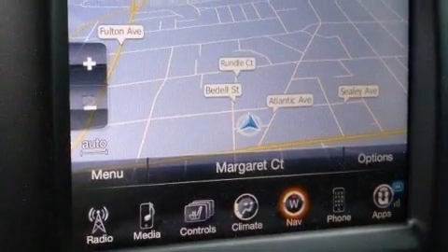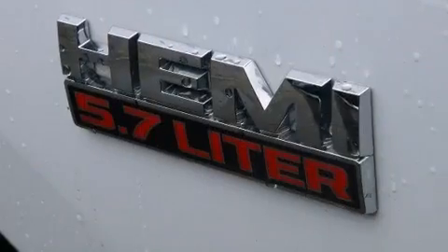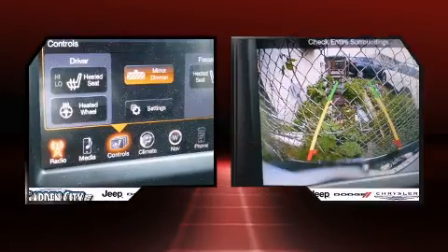With less than 10,000 miles on the odometer, this truck stands out from the crowd, boasting a diverse range of features and remarkable value. Smooth gear shifts are achieved thanks to the powerful eight cylinder engine, and for added security,